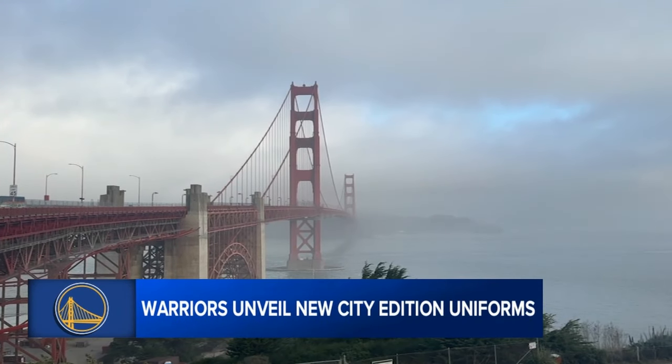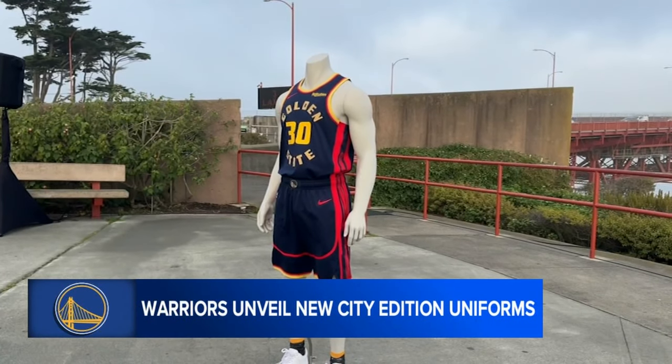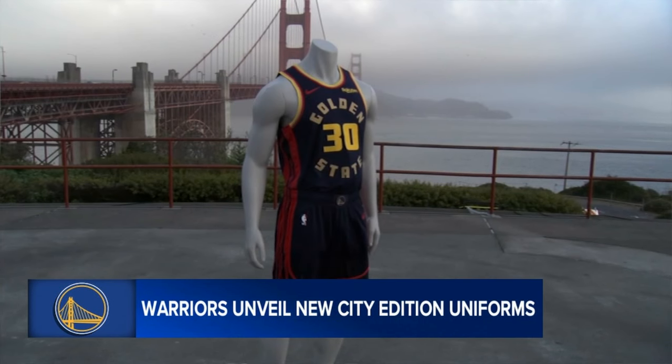Mulligan said the symbol of what the Golden Gate Bridge now is makes for the perfect partnership with the Warriors. This is an area where people get things done, and the bridge is a symbol of that, but so are the Warriors. So the key is, never bet against the Bay Area.